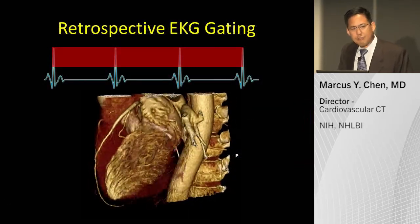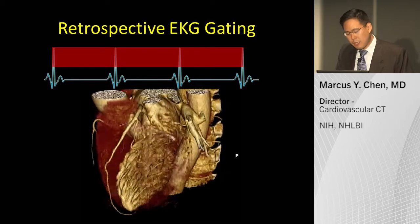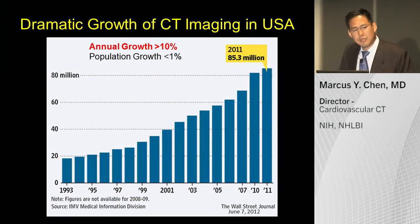At that time, all the scans were retrospectively ECG-gated and had doses approaching 20 millisieverts of radiation. In the U.S., there has been a dramatic growth in CT imaging, not only cardiac but also in non-cardiac applications. The annual growth rate in the U.S. has been more than 10%, despite the actual population growth of less than 1%.